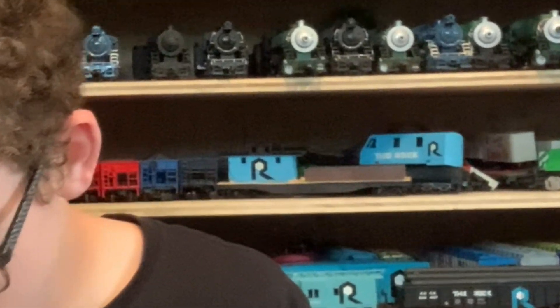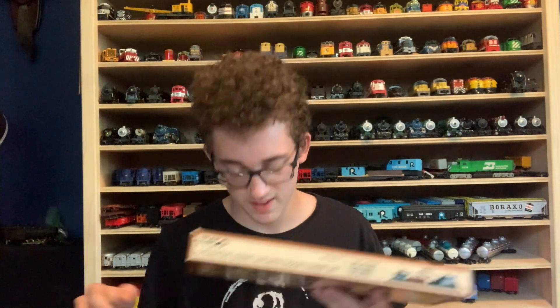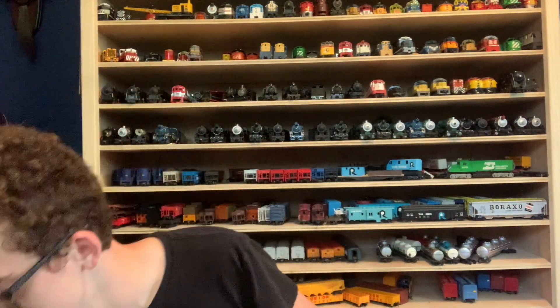I wonder if it's even got the crank. The box is in excellent shape too. This is really cool - I can't wait to get this out of the box. We'll have to take a look at this later, but let's have a look at what's in the big box.